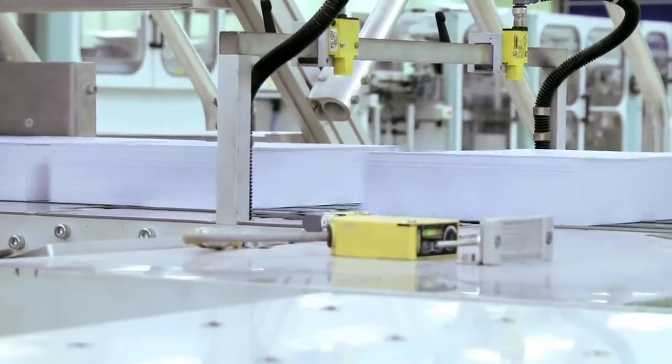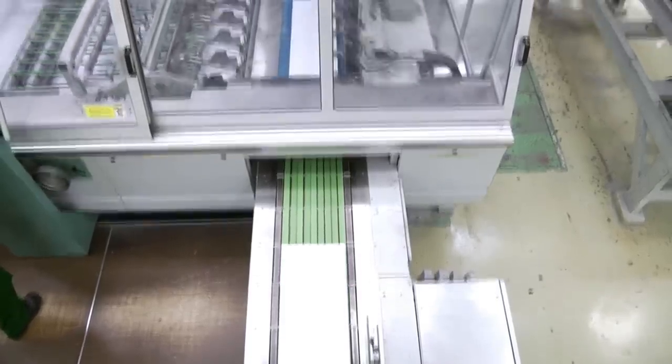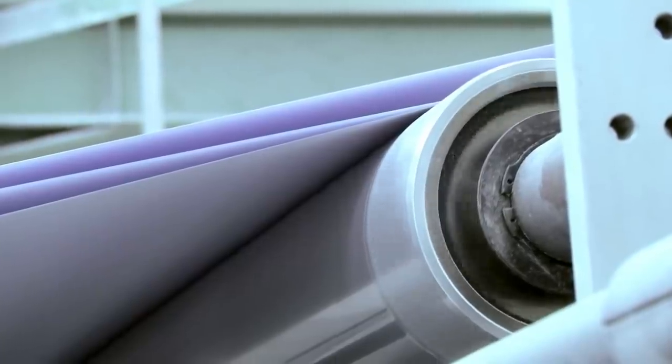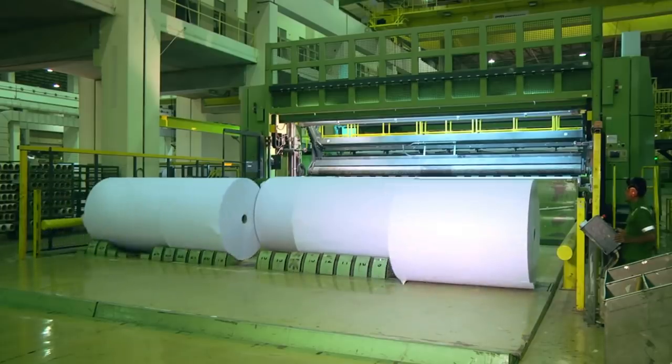The paper is then gently pushed onto a conveyor belt that transports it to a machine that is playing Mozart on loop in order to calm the paper down during this very stressful period. Once through the music machine, the single pieces of paper are glued together and stretched across rollers and then spooled on giant wheels of paper.